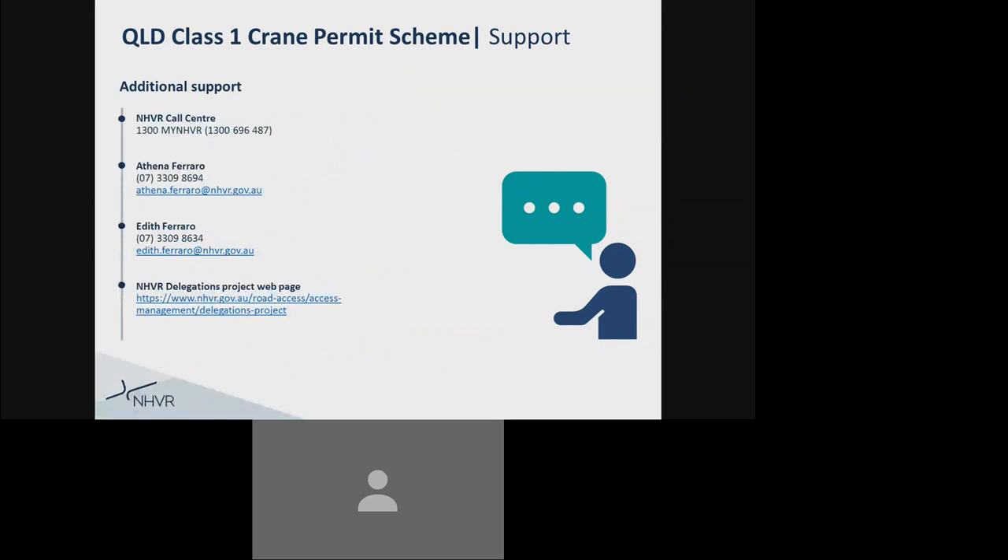If you have any questions about the Queensland Class 1 Permit Scheme or about this video, please don't hesitate to contact us. You have the NHVR call centre number, which is 1300 MY NHVR — 1300 696 487. You also have direct contact information for Athena Ferraro including her direct phone number and email address, and for the senior project officer Edith Ferraro with her direct contact number and email address. There is also the NHVR delegations project webpage. For more information on the NHVR delegations project, or for the complete package of NHVR portal customer essential training videos, please refer to the NHVR delegations project webpage at the displayed link.